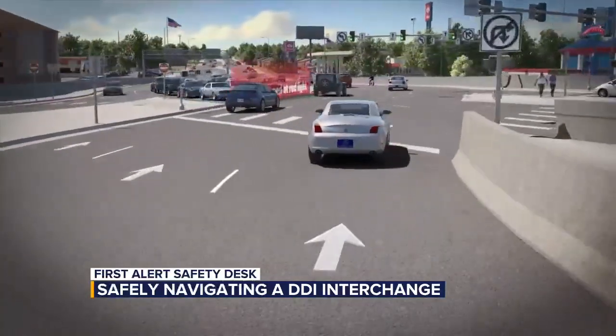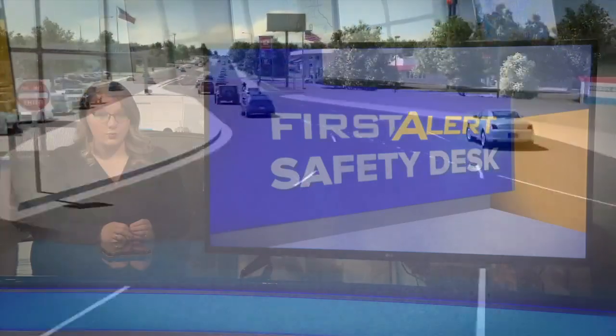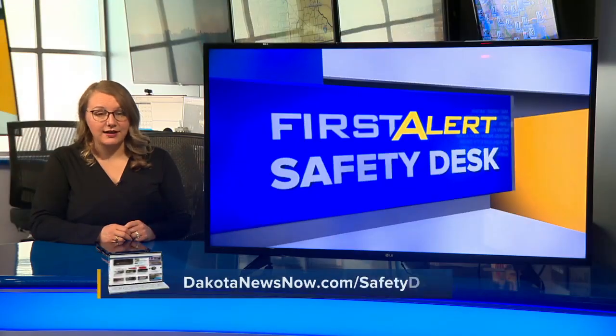The city has created a video explaining exactly how that traffic flow will work. More information and a link to that are available right now at dakotanewsnow.com/safety-desk.